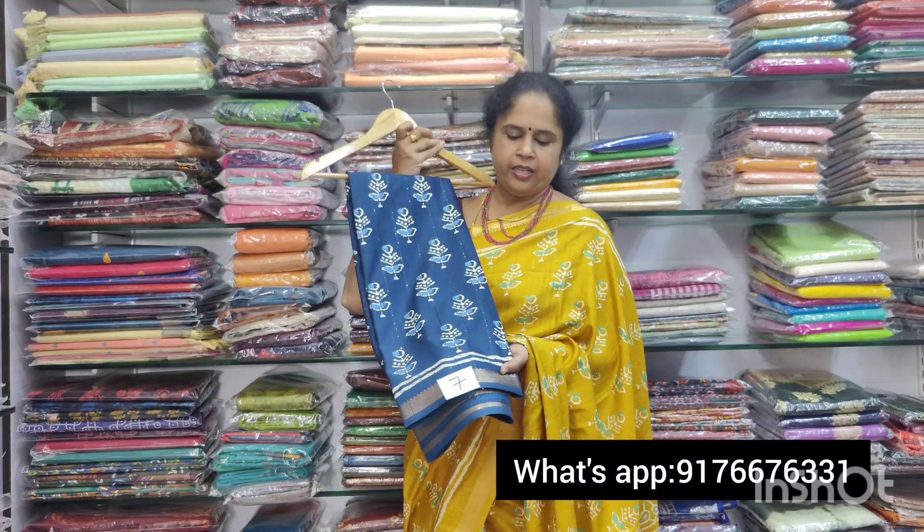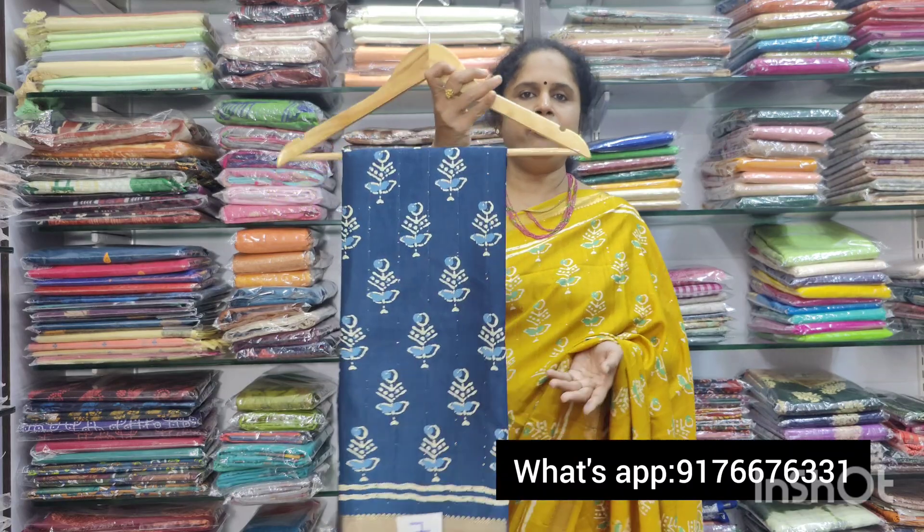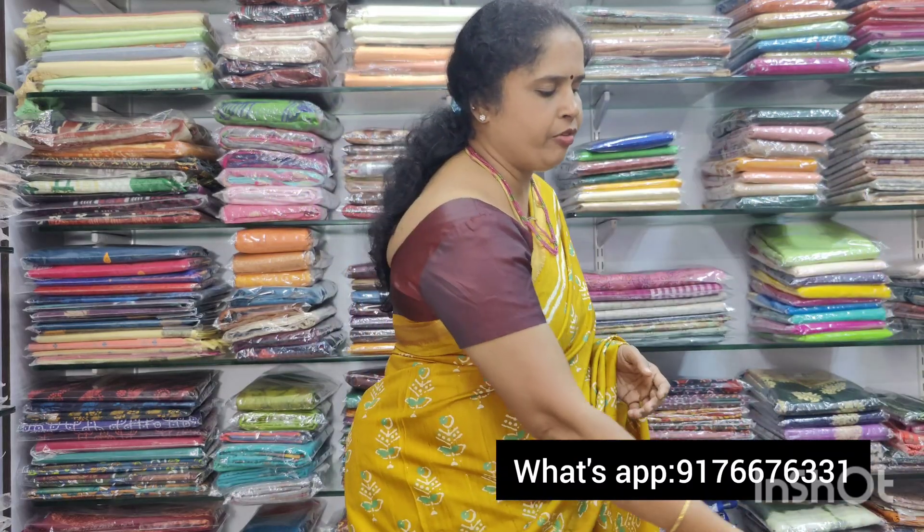And the last color in this is Saris No.7. This is also 950 plus shipping. Thanks for watching this video. Namaste.